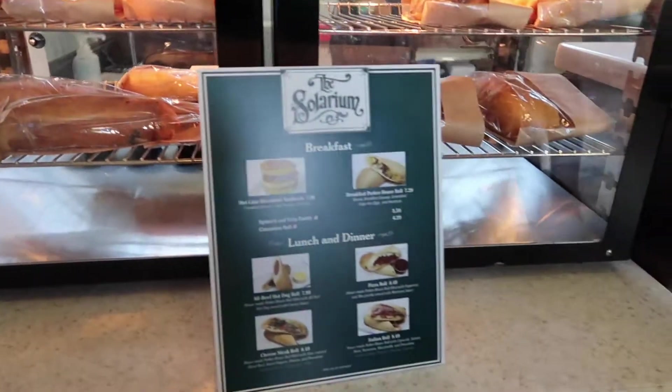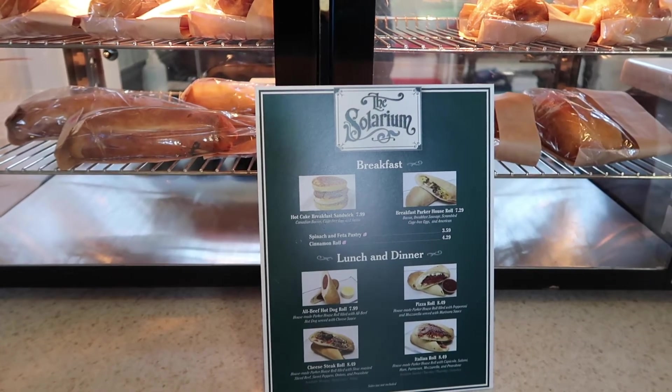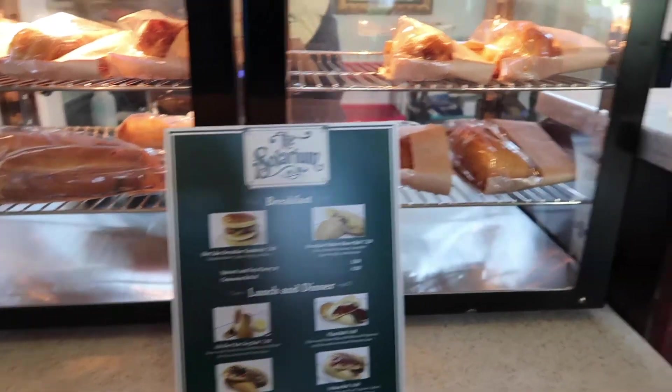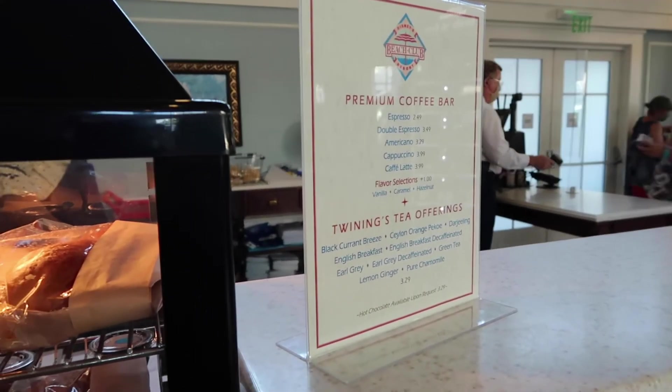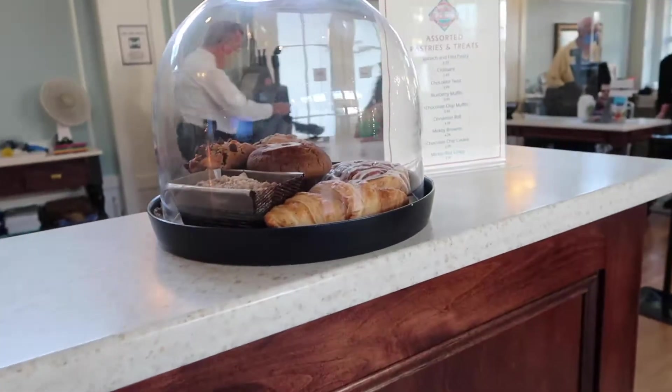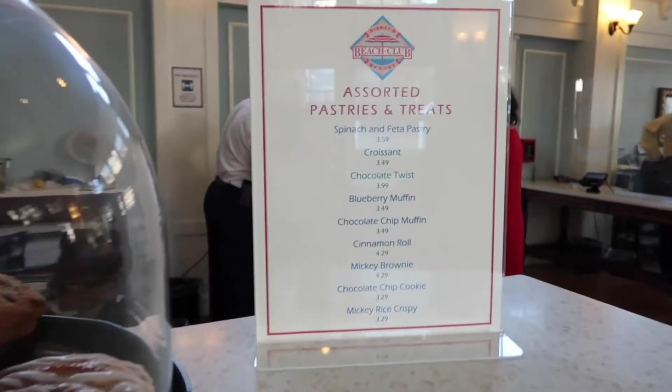So this is the menu. They are still serving breakfast, lunch, and dinner in here, which I think is a portion of their normal menu — I don't know if it's everything. Then they have a coffee bar and tea. I'm sure it's Joffrey's coffee, which is what they normally serve throughout the property, as well as some pastries. And here is the pricing and menu for those.